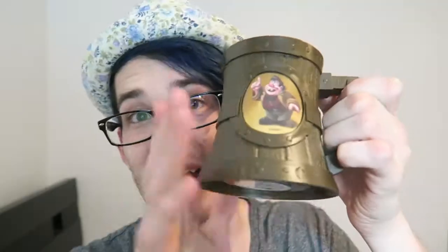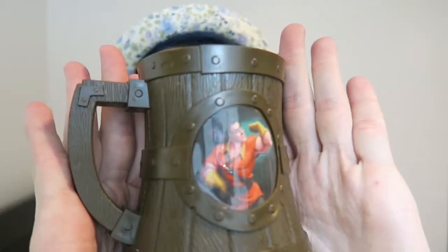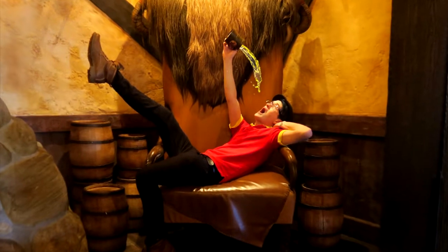Continuing the theme of mugs, cups, glasses, and steins, we've got our LeFou's Brew mug. I don't love LeFou's brew — I'm sorry, it's just frozen apple juice. But I do love the mug and it was part of my Gaston Disney bound. And going along the theme of Disney bounds, I'm actually wearing something for my Rapunzel Disney bound that I did for the Epcot Flower and Garden Festival.